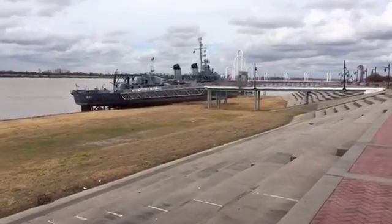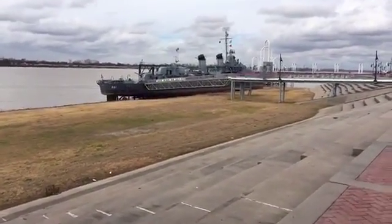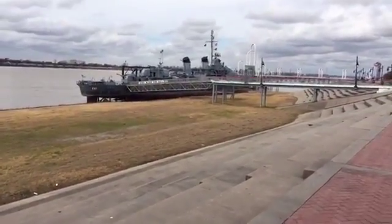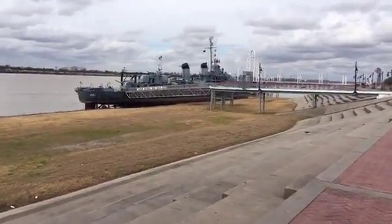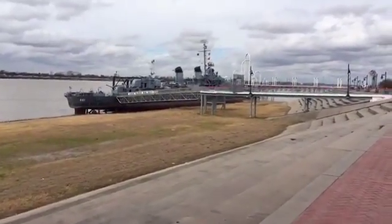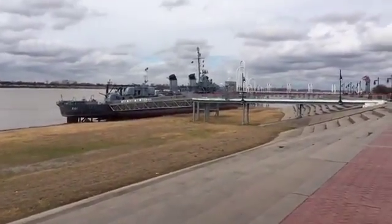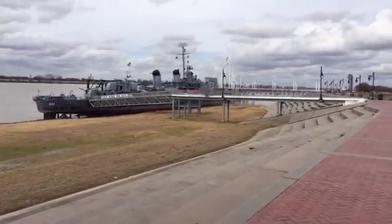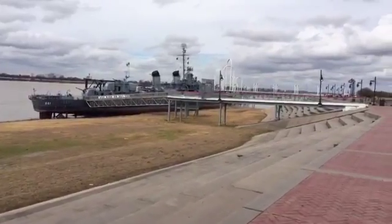Again, if you're just joining us, this is the Mississippi waterfront in downtown Baton Rouge, Louisiana. And that is the USS Kidd, an old warship that has been all over the world. It was used in World War II.